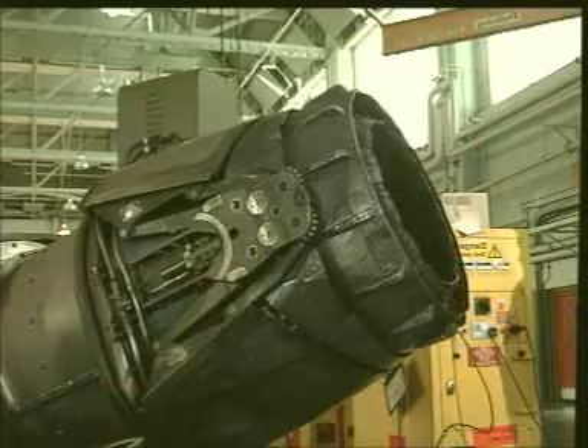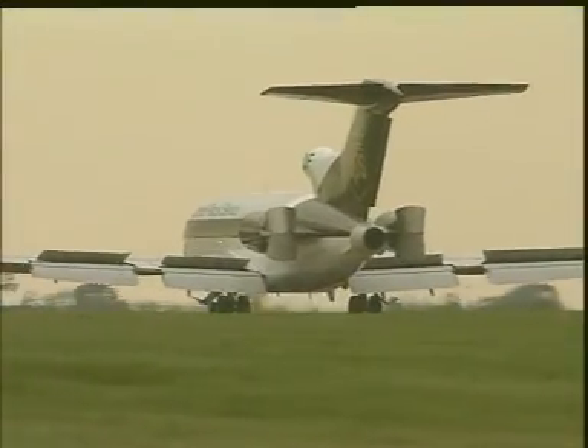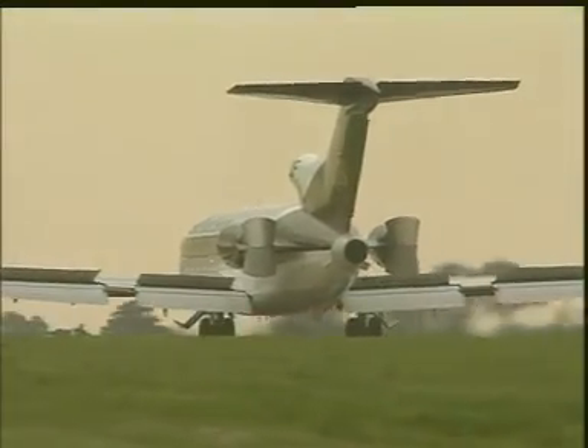A move to divert the gas forwards rather than backwards through the exhaust has the effect of slowing the aircraft down, as the jet reaction tries to propel the engine in the opposite direction to the airflow.